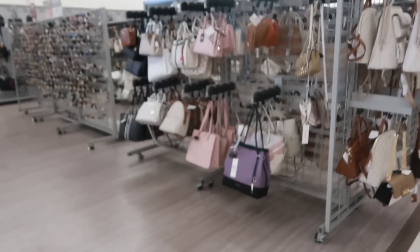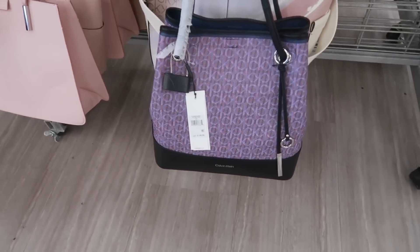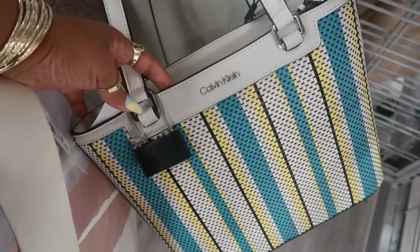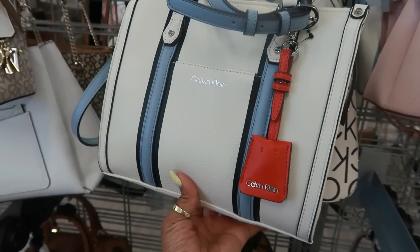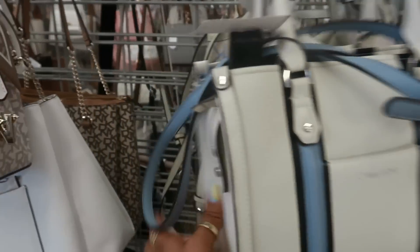Now let's go to the bags. Here's a Calvin Klein — I feel like we've seen this one before, no price visible. But look at the one behind it — that's pretty cool, I haven't seen that one, and it's $60, with the print on both sides. There's another Calvin Klein for $60 — I like that one, it's made different. One has a little red tag — also $60. The side can zip shut so it can be flat or open to expand.